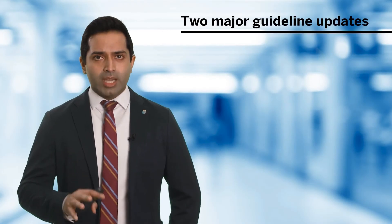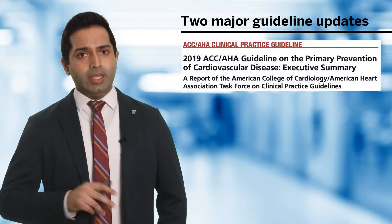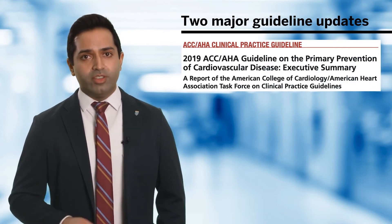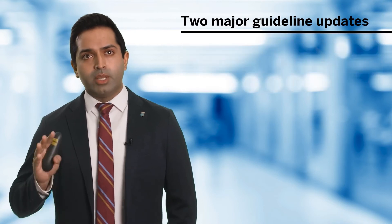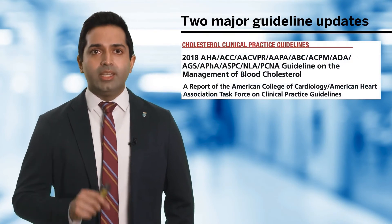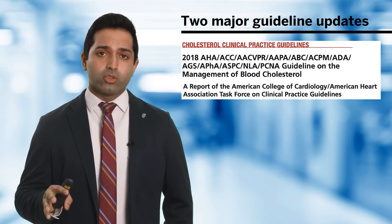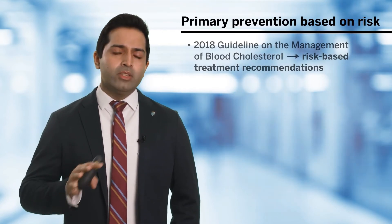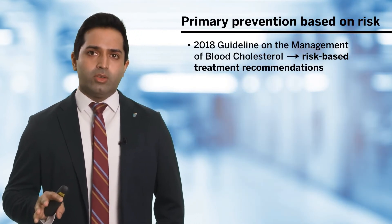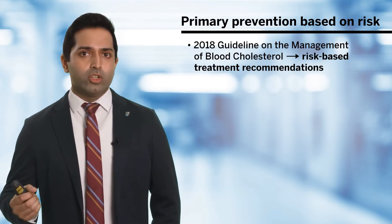There were two major guideline updates in 2018 and 2019. The 2019 ACC AHA guideline on the primary prevention of cardiovascular disease was an expansive comprehensive guideline, but it relied on the 2018 ACC AHA Joint Societies Guideline on the management of blood cholesterol and largely incorporated those recommendations. One of the biggest changes to the 2018 guideline was the adoption of a risk-based treatment recommendation.